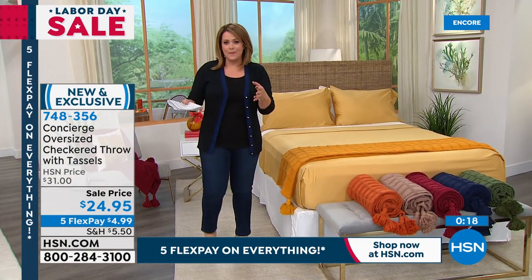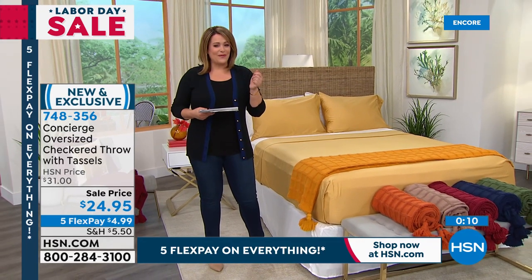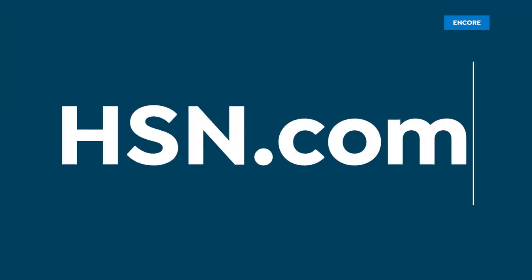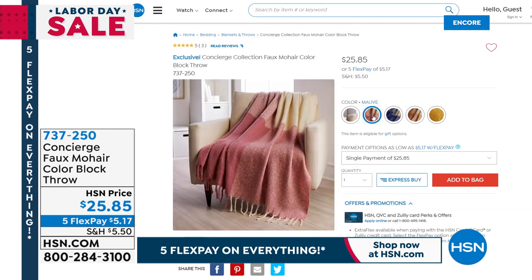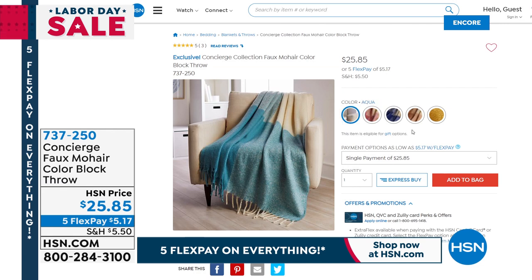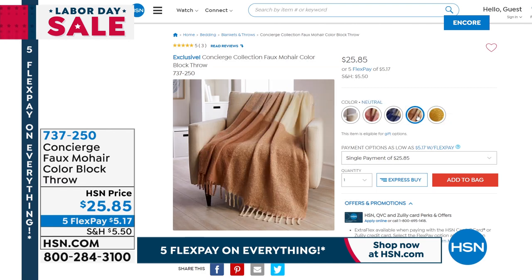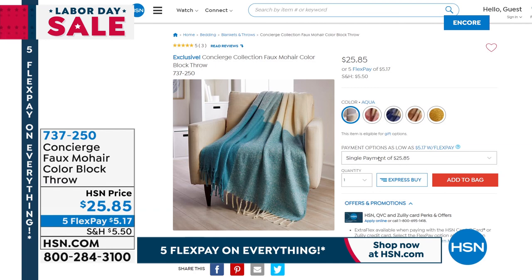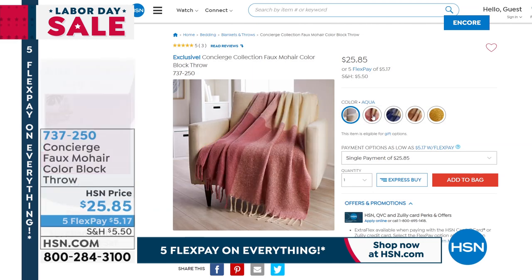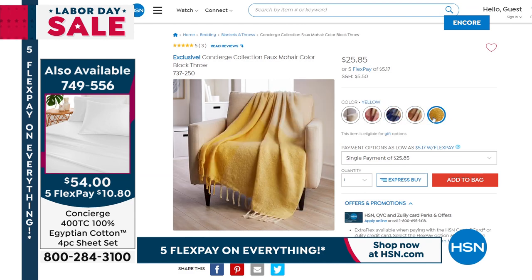Whether it's on TV or on hsn.com, take advantage of that FlexPay and make it really easy to get that home ready for fall and ready for holidays. Item number 748-356. I want to show you another throw that I actually bought — I bought it in the blue. It is the faux mohair. If you love mohair, you know how expensive it is, and sometimes you just don't feel great about having the real thing. This is faux — you would never be able to tell. Super soft, it's a color block throw. Gorgeous rich colors — we've got it at $25.85. That is also 60 by 70 inches, $5.17 gets it home. We've got it available in aqua, golden yellow, blush — I think we're calling that one mauve — navy is the one I bought, and then a neutral.